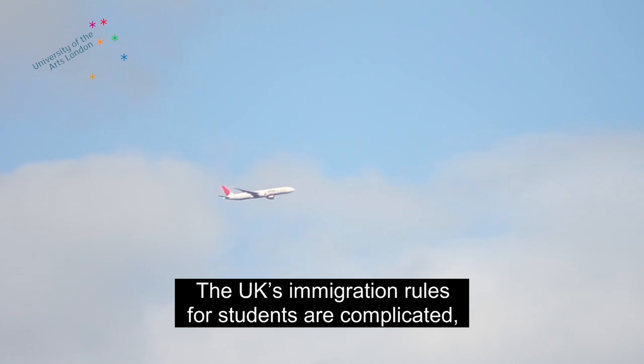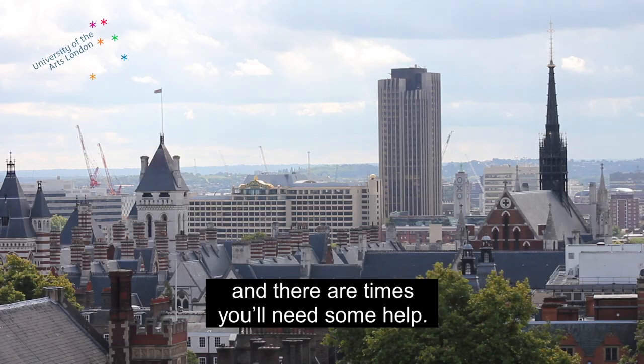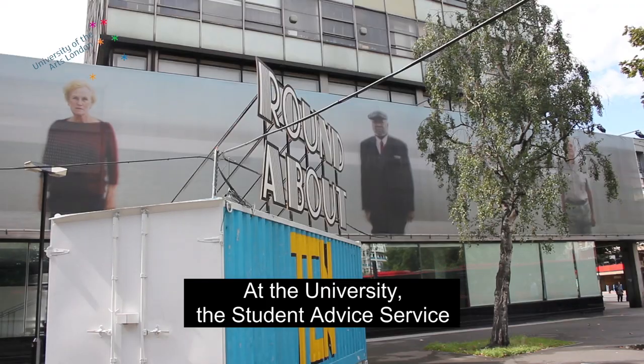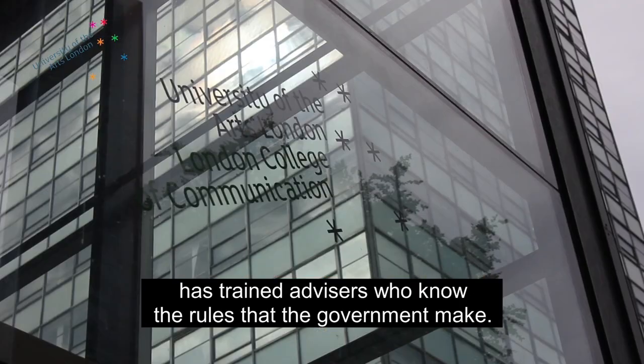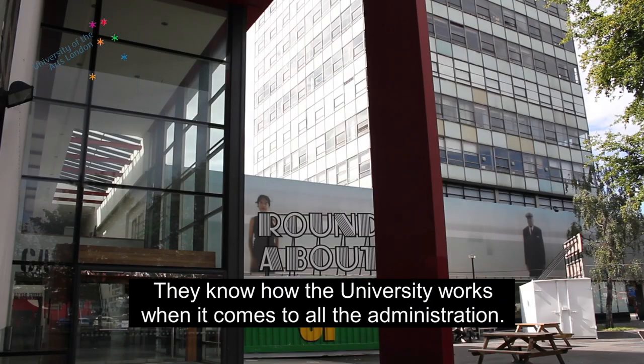The UK's immigration rules for students are complicated and there are times you'll need some help. At the university, the Student Advice Service has trained advisers who know the rules that the government make. They know how the university works when it comes to all the administration.